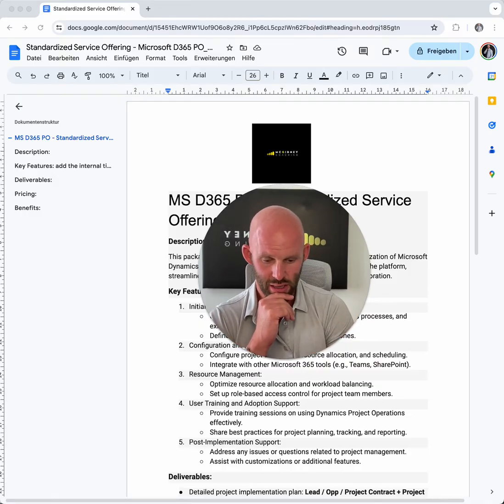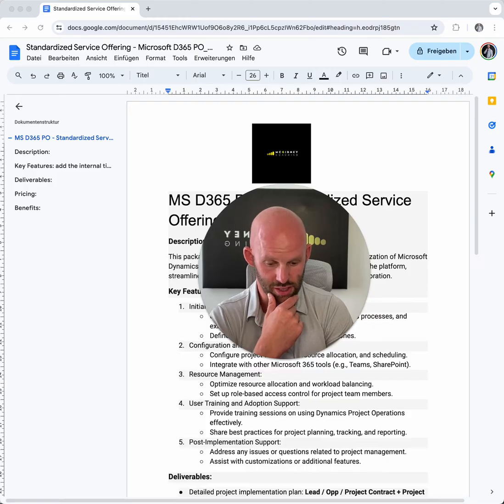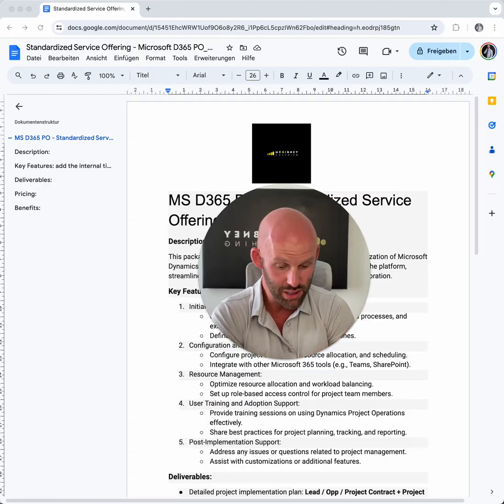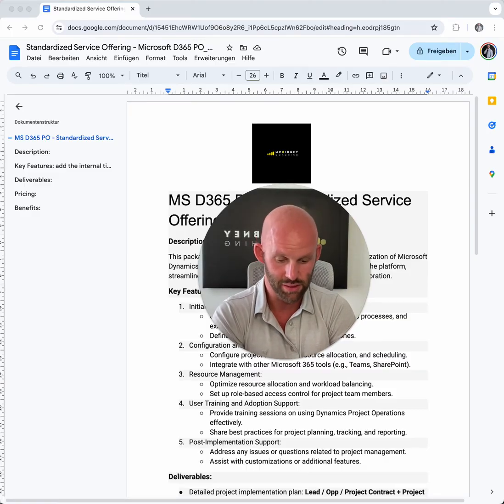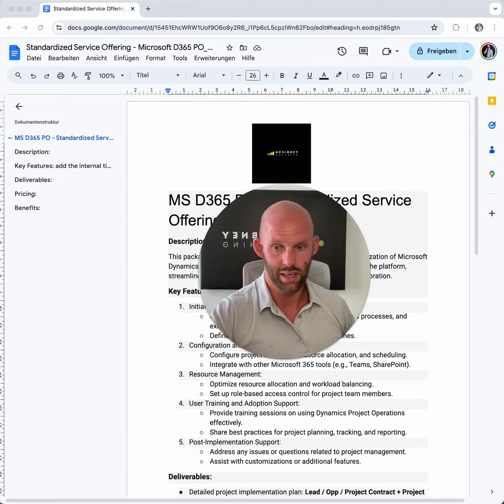You can streamline your operations, because a standardized offering for project operations creates a playbook, reducing guesswork and minimizing errors — so you'll be doing it better than before. It leads to scalability and growth, because the standardized offering simplifies scaling — new team members can quickly learn established procedures. And standardization allows better data collection and analysis, so you can better track your team's performance, identify bottlenecks, and make really good decisions on what to improve in the future.